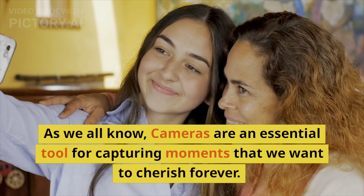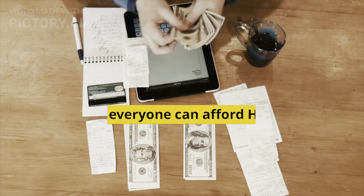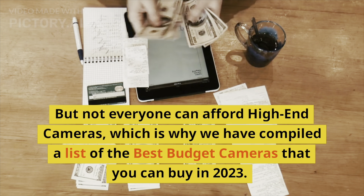As we all know, cameras are an essential tool for capturing moments that we want to cherish forever. But not everyone can afford high-end cameras, which is why we have compiled a list of the best budget cameras that you can buy in 2023.